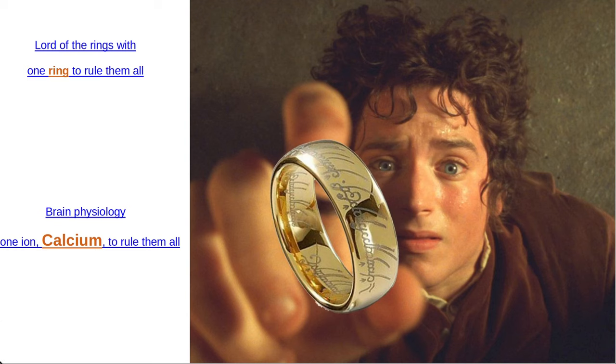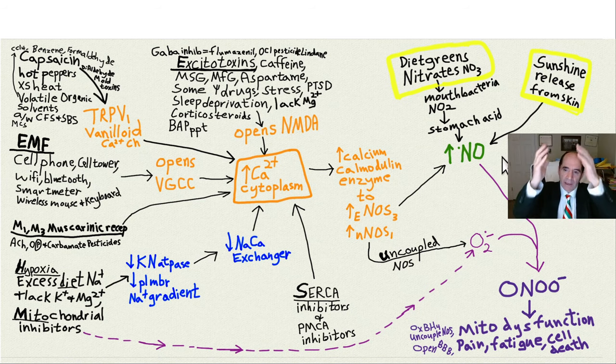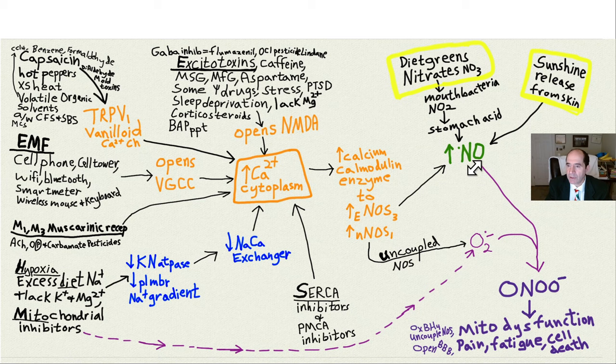Calcium is like the almighty ion. Just like in Lord of the Rings — one ring to rule them all — with calcium it's one ion to rule them all, one ion that controls the cell. Sodium, potassium, and magnesium are all working just to get calcium where it should be, because that's what makes a cell's on-off switch work. This is showing in more detail all the things increasing cytoplasm calcium, and when they increase cytoplasm calcium, you activate your nitric oxide synthase — it'll start making nitric oxide, and in the endothelial cell that's usually a good thing.